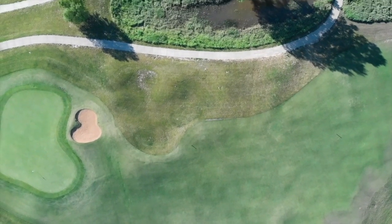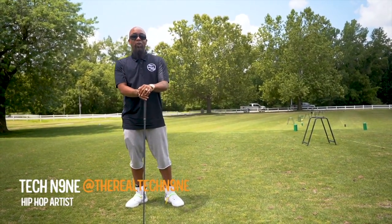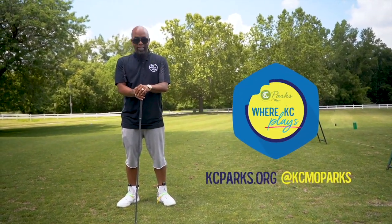This is today's Kansas City, Missouri Parks and Recreation — you're KC Parks, where KC Plays.